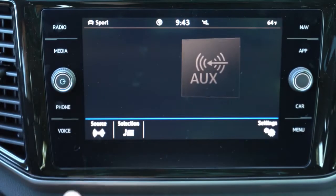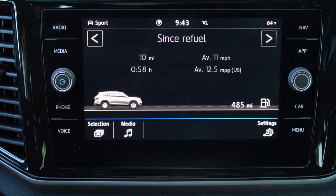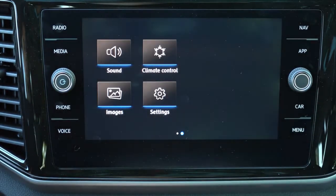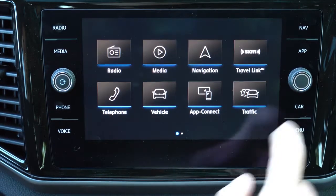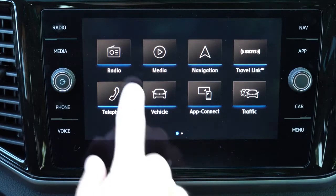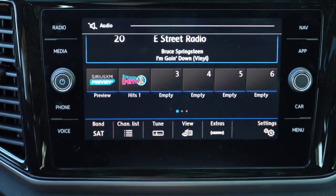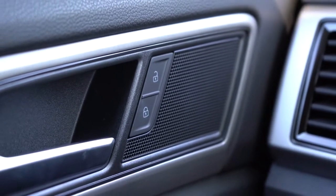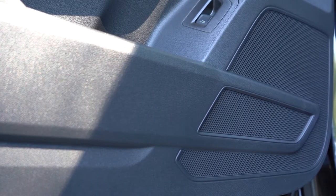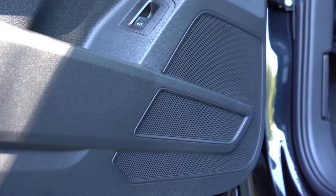A 6.5-inch color touchscreen comes with the S trim, while an 8-inch color touchscreen comes with the SE and up. Either way, you still get Bluetooth, audio streaming, Android Auto, and Apple CarPlay — hook up your smartphone for free navigation and additional compatible apps. Factory navigation comes with the SEL trim level and up. The sound system is six speakers across all trim levels — plenty of clarity and fine for a family three-row SUV where you don't want to blow anyone's eardrums.